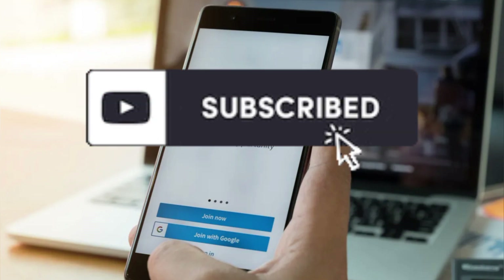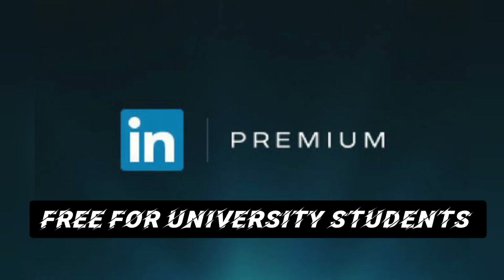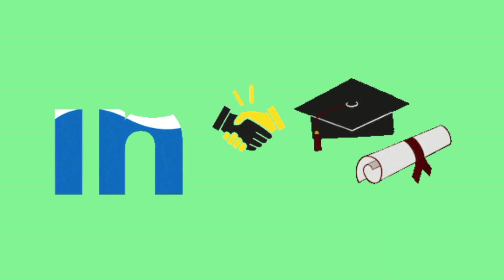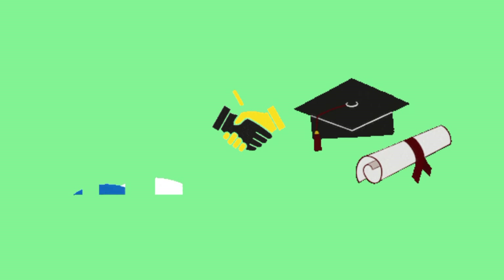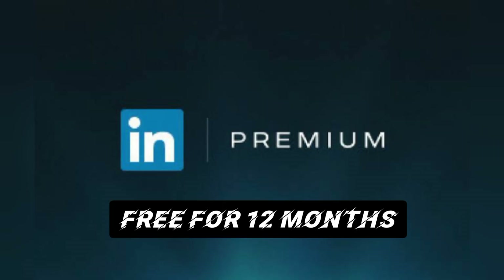Last but not least, if you are a university student, you can also get LinkedIn Premium for absolutely free. Sometimes LinkedIn forms partnerships with different educational institutions as a part of their student program. The result of this partnership is that students and graduates can use LinkedIn Premium free for a 12-month period.